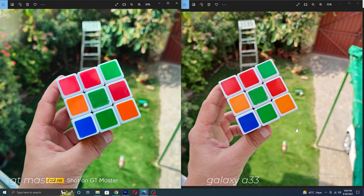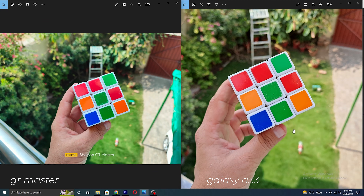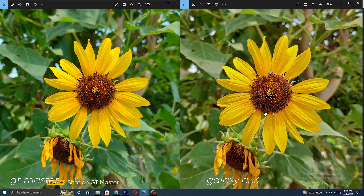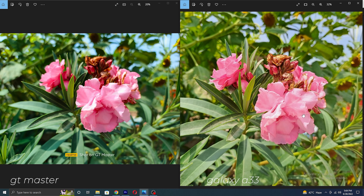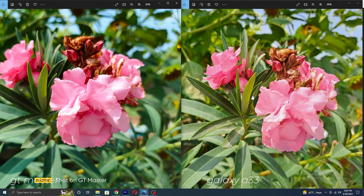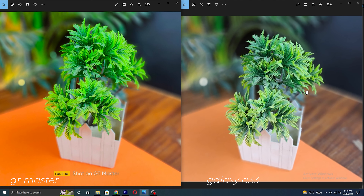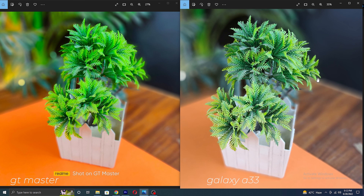In my opinion, Galaxy A33 samples are awesome with good detail and true-to-life colors. But everyone has their own choice — if you love photos with more saturation, then you will go for the Realme. But I love original photos without oversaturation or heavy editing, so I will go for the Galaxy A33. Which one do you like? Please let me know in the comments below. Here I took a sample in portrait mode in low light — both did a good job separating the subject from the background, but again colors are better on the Galaxy A33.